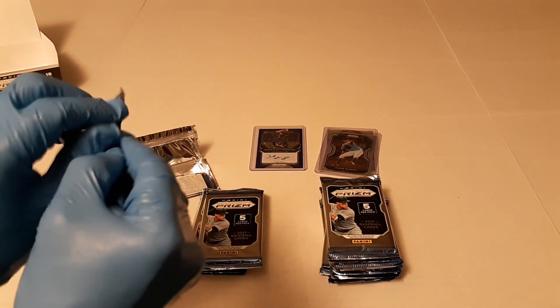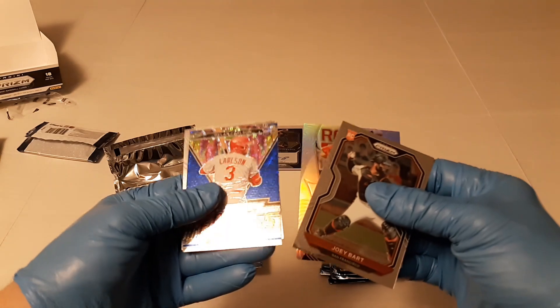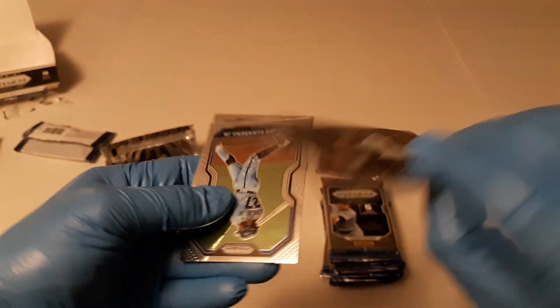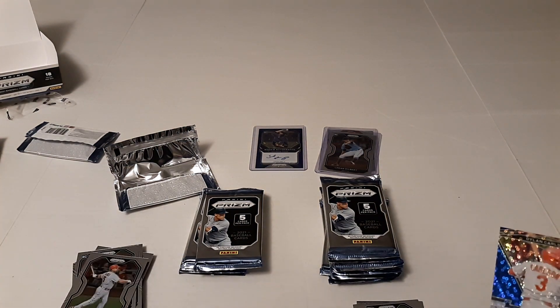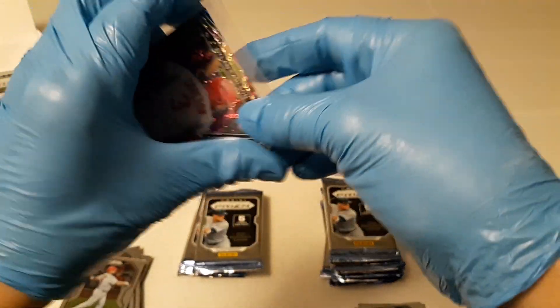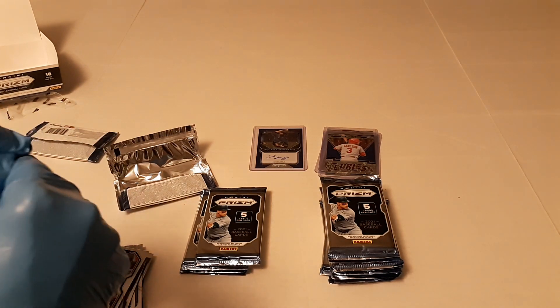Next pack. Got Joey Bart. There's Bobby Dalbec. And here's a nice fearless donut circles of Dylan Carlson, numbered 92 of 199. There's possible MVP Vlad Jr. and TJ Antone. I'm going to top-load that Dylan Carlson. So far this is actually a really good box — like, a really good box. And we're not even halfway through.